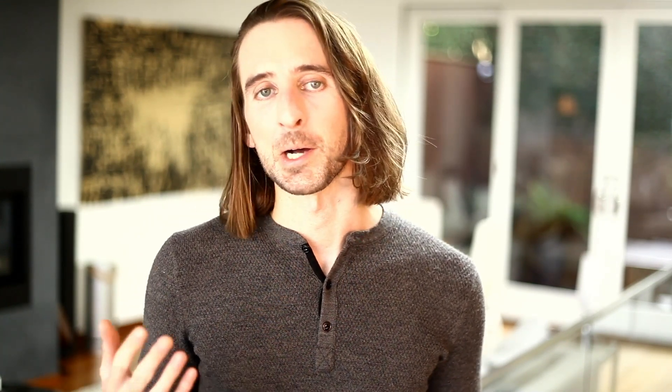We all benefit from a strong Divi ecosystem. When you download a third party product on the Divi marketplace, you are supporting that creator and empowering them to spend even more of their time building amazing resources for the community. If you are a developer or designer and you want to place your products on the marketplace, head over to ElegantThemes.com/marketplace to create your account. This will give you a chance to get your products reviewed and accepted before our official launch.